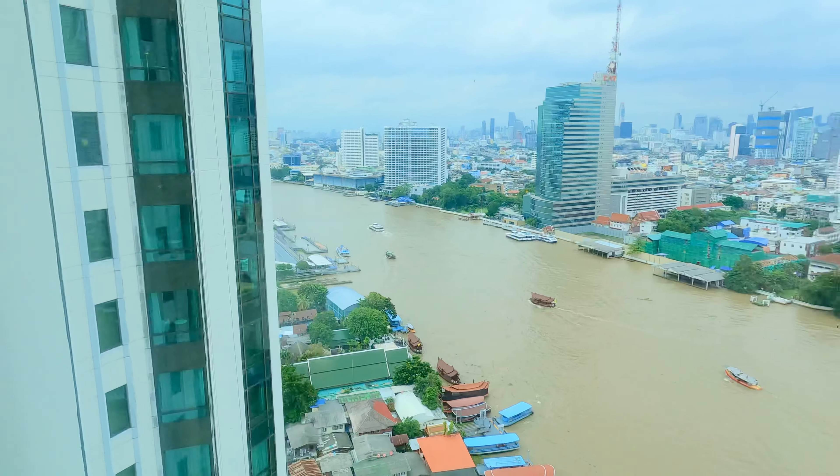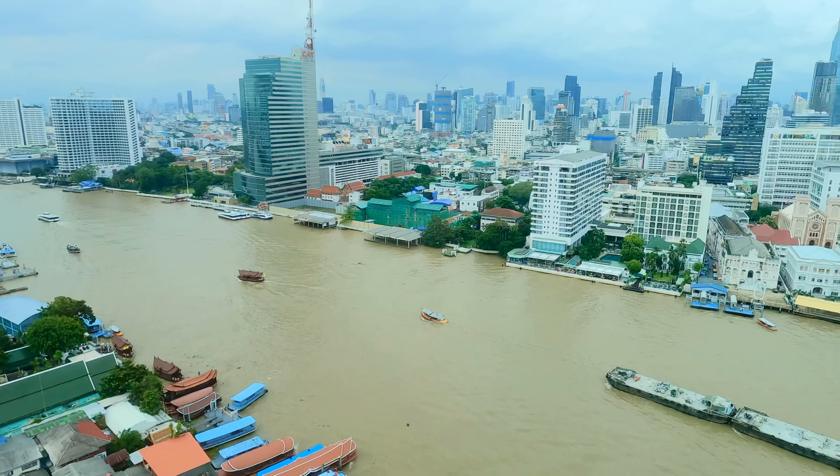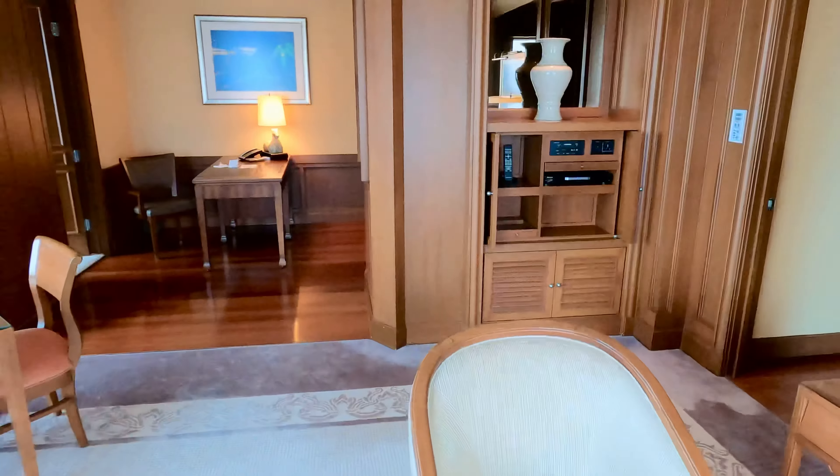This is a room review of the deluxe suite at the Peninsula, Bangkok. I'm in room 2409.